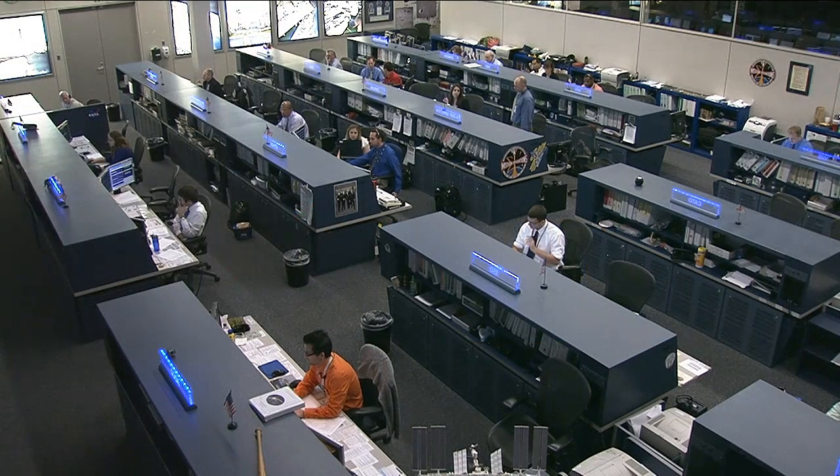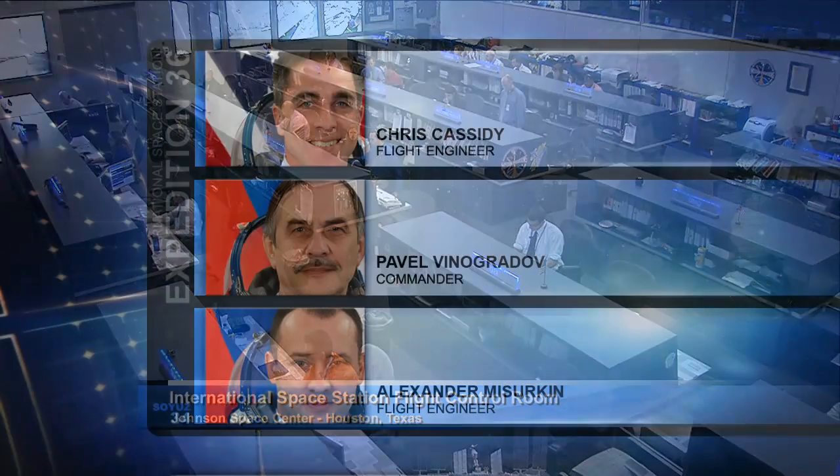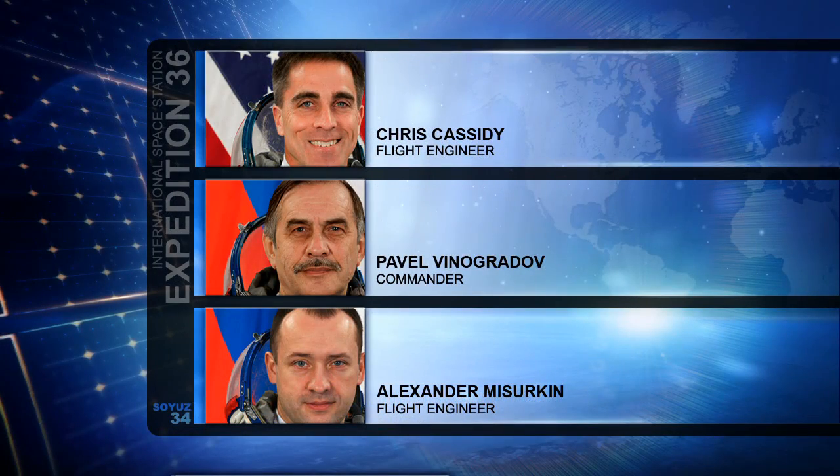Good day and welcome to Space Station Live and the Christopher Seacraft Junior Mission Control Center in Houston, Texas. On board the International Space Station, Expedition 36's crew is made up of NASA's Chris Cassidy, flight engineer; Russia's Pavel Vinogradov, the commander of the expedition; and Russia's Alexander Mazurkin, another flight engineer.